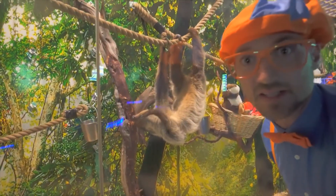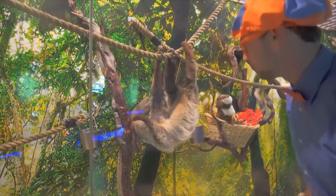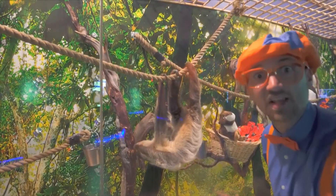Look at this animal — it's moving really slow. Do you know what animal this is? This is a sloth.